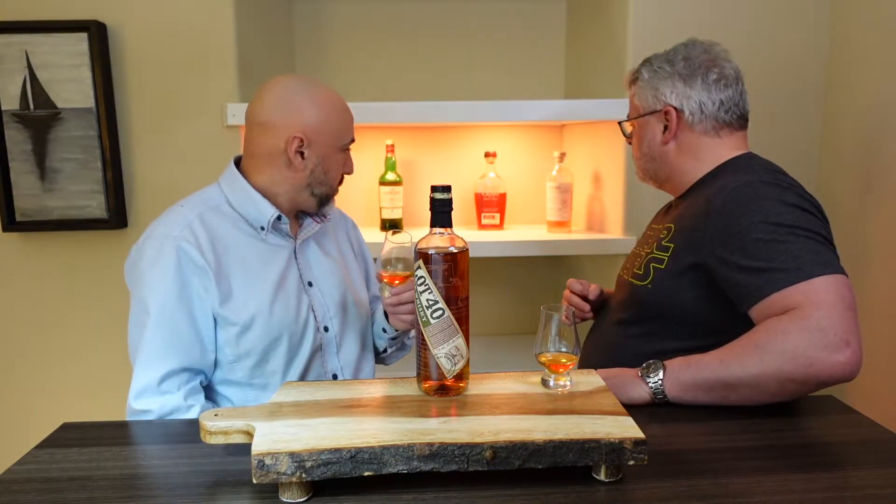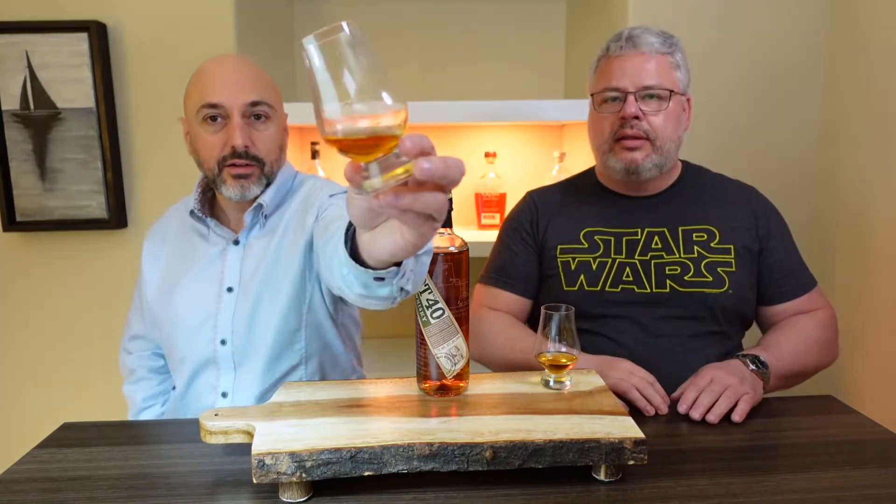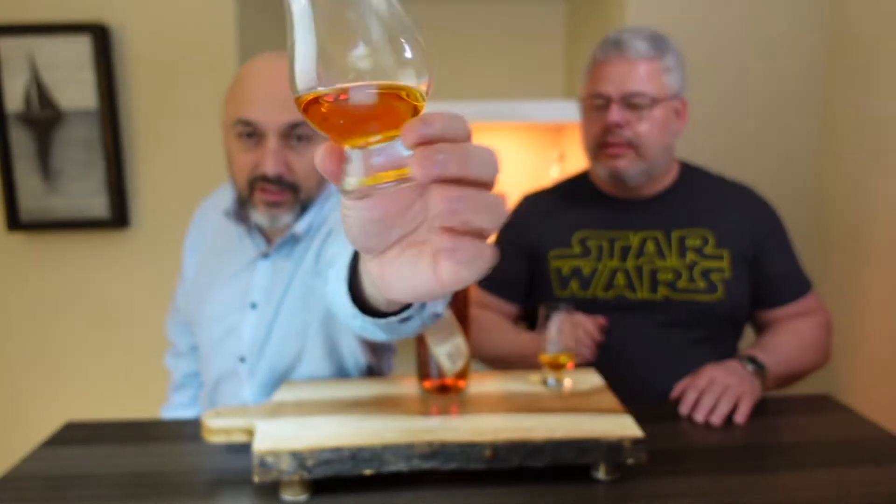What do you think of the color before we continue? It's very caramel, just like the bourbon, to be honest. It's very rich. I mean, it's not as dark as the Elijah Craig — the Elijah Craig has a red tint to it. This is more golden, but it's still caramelly. Very dark. Caramelly gold.